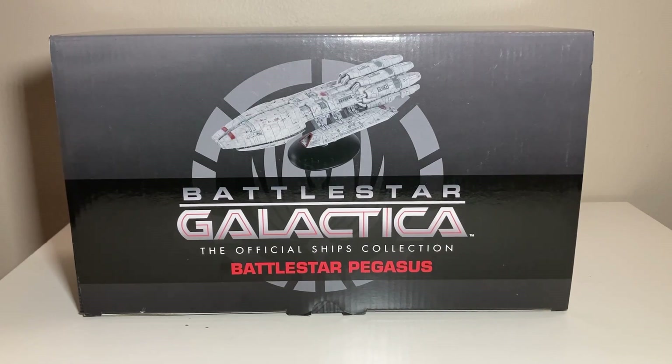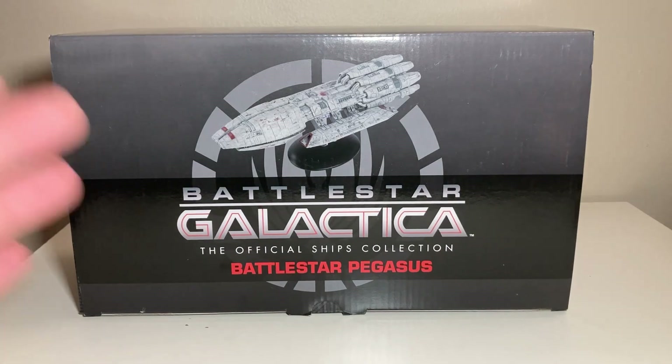Welcome back to the channel for another FC Finch review. It's Eaglemoss day here on the channel this lovely May evening — it's nice and warm today, which hasn't been in a while. We're going to take a look at another Eaglemoss ship.